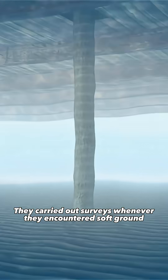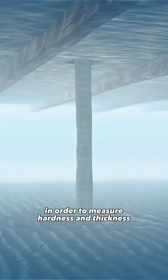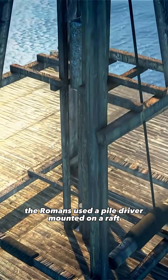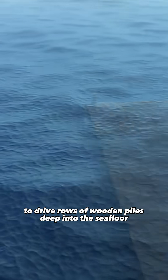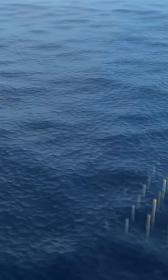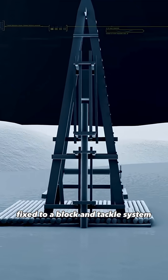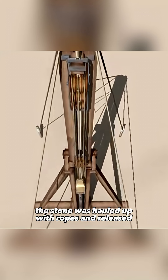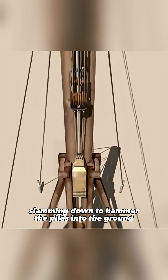They carried out surveys whenever they encountered soft ground in order to measure hardness and thickness. If the ground proved unstable, the Romans used a pile driver mounted on a raft to drive rows of wooden piles deep into the seafloor. The machine employed a heavy stone weight fixed to a block and tackle system. Lifted along wooden rails, the stone was hauled up with ropes and released, slamming down to hammer the piles into the ground.